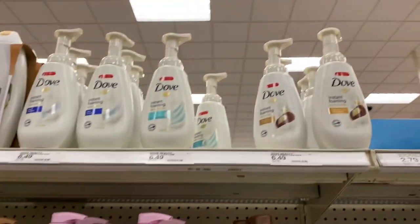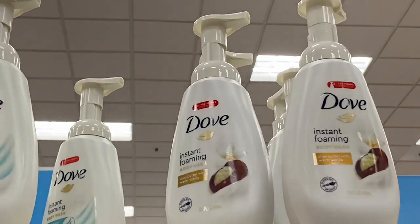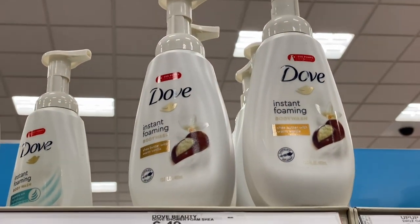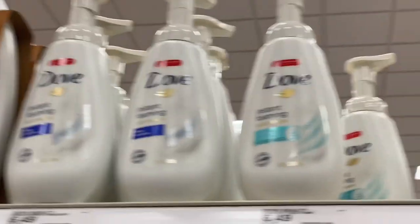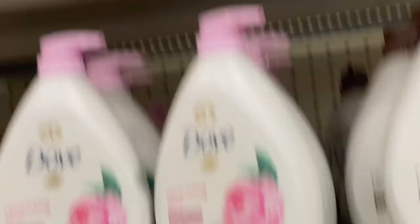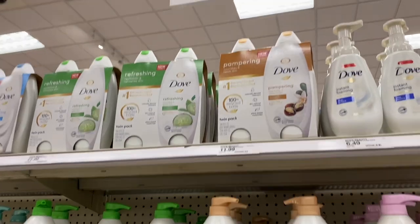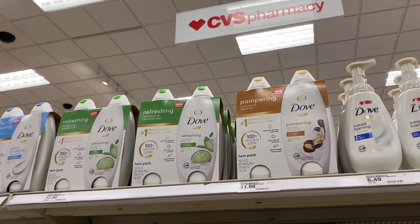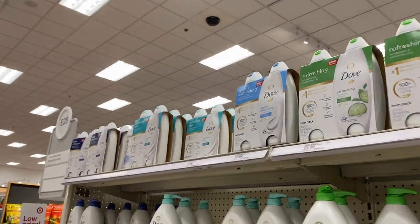Going up, they had Dove pump body washes — all $6.49. I'd still prefer the regular bottle size because they fit well in my shower. They also had packs of body wash: Pampering Shea Butter, Refreshing, Gentle Exfoliation, and the original Deep Moisture. Then there are the Dove Body Polishes — I'm a big fan. My favorite is the Crushed Macadamia and Rice Milk one — I've gone through about six of them this year.